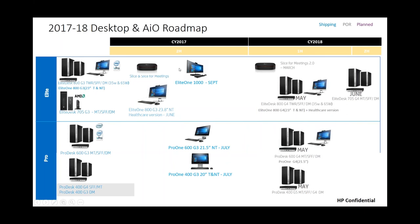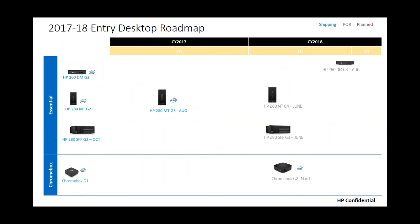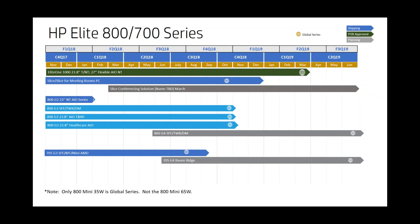Within each series, we have different form factors: the desktop mini, small form factor, micro tower or full tower, and the all-in-one. Looking at the first half of 2018 and where our refreshes are coming with new Intel chipsets and processors — in May/June we'll have our 800G4s and 600G4s coming out. We refreshed a lot of our products this past summer and fall, including announcing the Elite One 1000 all-in-one.